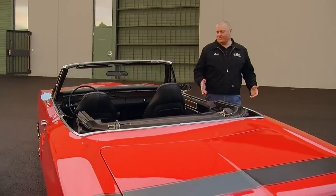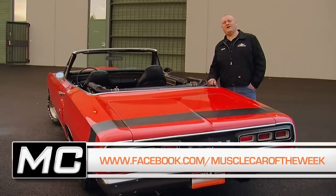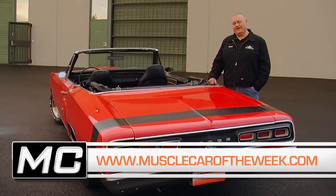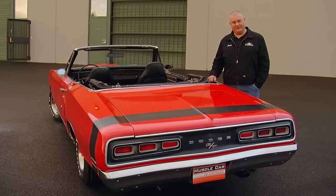Are you more of a pony car fan, or do you like the big sleds like our Coronet convertible? Let us know on the Facebook page. And now we've got a mailing list on our website — you can sign up there, and we'll keep you posted on all the cool cars on Muscle Car of the Week.